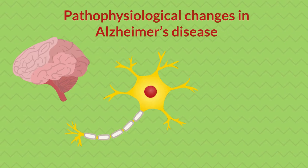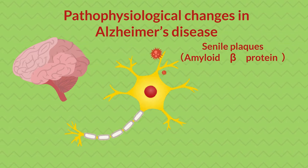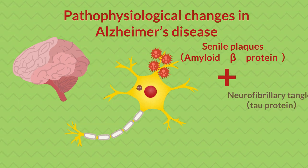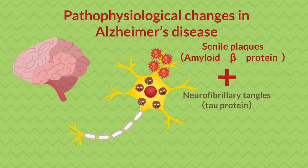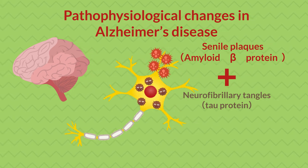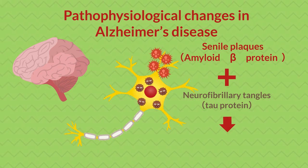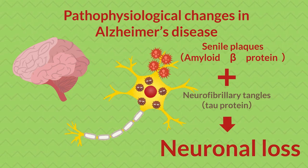In Alzheimer's disease, senile plaques composed of amyloid beta protein accumulating outside of neurons, and neurofibrillary tangles composed of phosphorylated tau protein accumulating inside neurons are observed. These two pathological changes combine to cause neuronal loss, resulting in gradual brain atrophy.